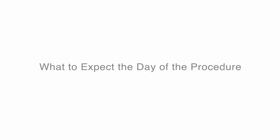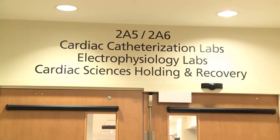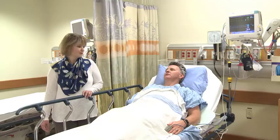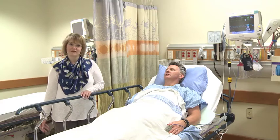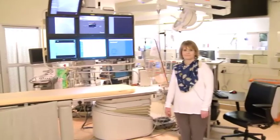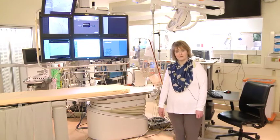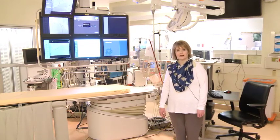Before your procedure, you will come to cardiac recovery — a pre-op holding area and recovery area. You will be put into a gown, placed on a heart monitor, have an IV, and some other preparation will be done. You will then come to the EP procedure room and lie on a table. You will again be put on a cardiac monitor. There will be some sterile green drapes over your face, but you will be awake and able to talk, and the nurses will check on you to see if you are comfortable throughout the procedure.